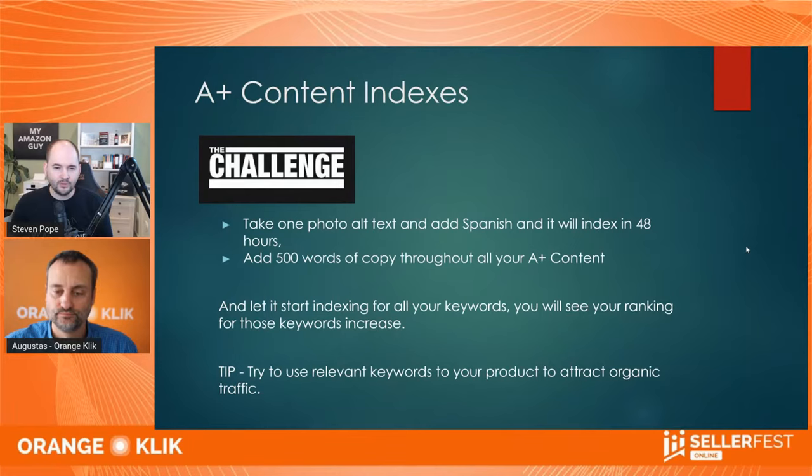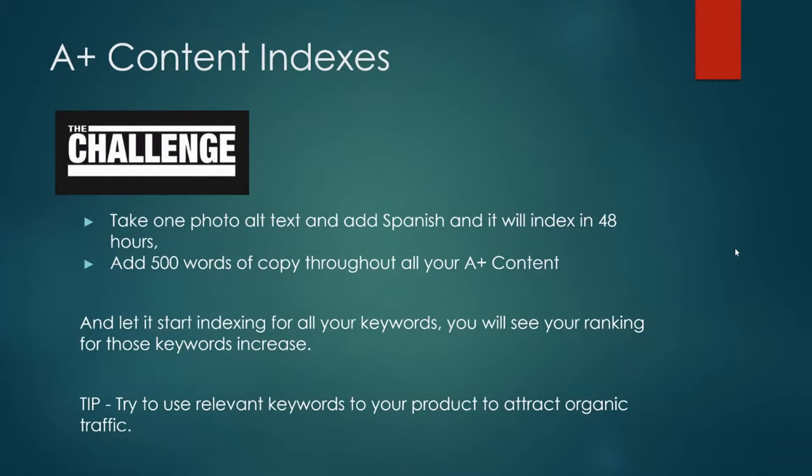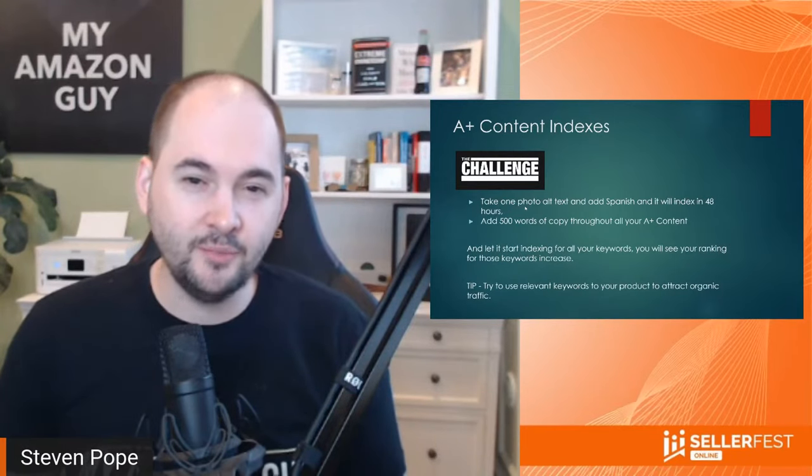A plus content — a really important indexing question. Here is your challenge for those that don't believe A plus content indexes. This is a topic I won more than three years ago, but it keeps resurfacing because there's a lot of rumors and false information out there. Take one photo of your A plus content's alt text and add Spanish. This is going to work best in the US market, and I promise you it will index in about 48 hours.